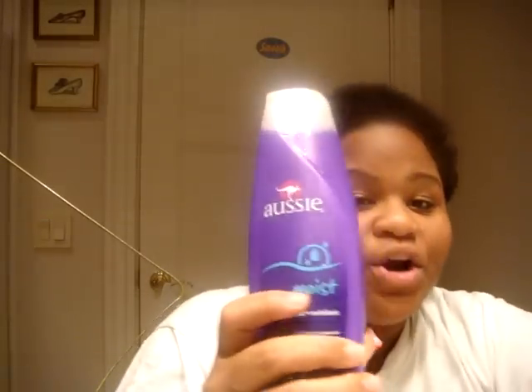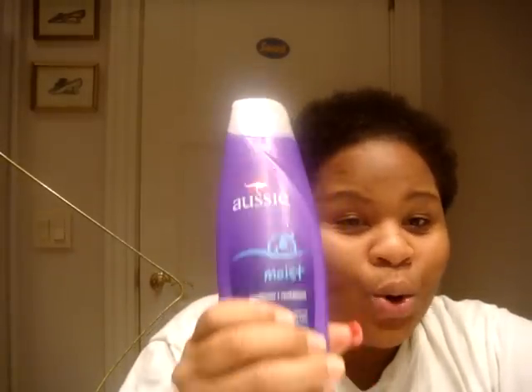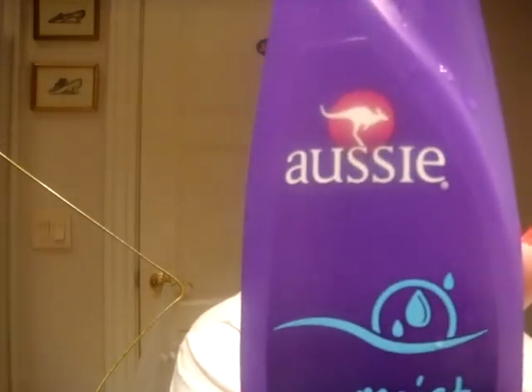Some good conditioners that I've tried — this is a new one I bought like two days ago. I've never heard anybody talk about this, but it is so, so good. It's Icy Moist. It's like an Australian line or whatever — it's really good. You can find it anywhere: Walmart, Walgreens, Target, everywhere.